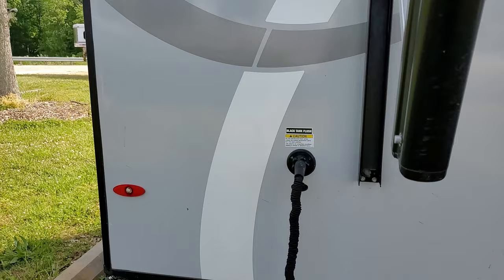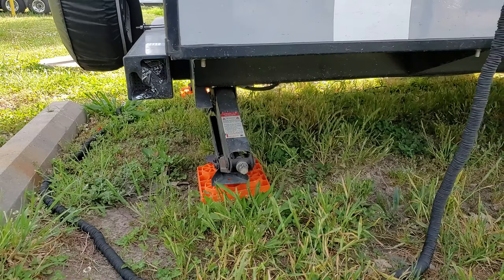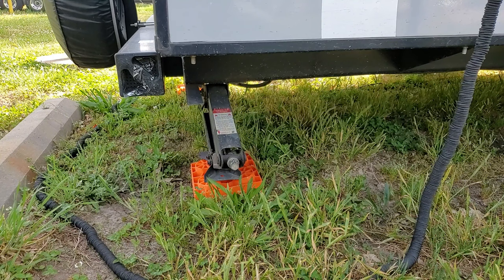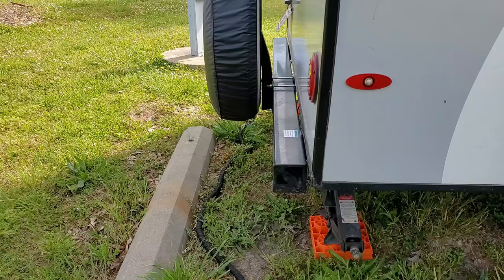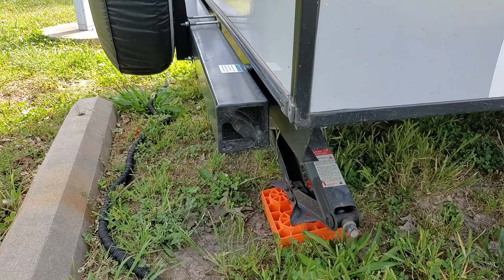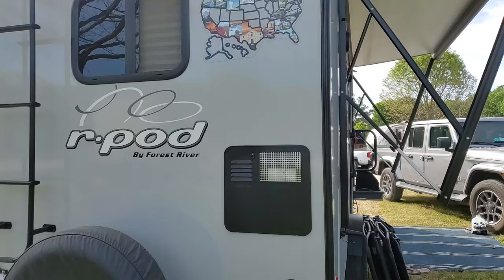This is our black tank flush — currently we have a hose in it because we're about to flush the tank. Below are four manual stabilizers that only take a couple seconds to put down. Remember: stabilizers are for stabilizing, not leveling your RV. Our bumper end caps are not originals — we lost both of ours somehow and bought replacements on Amazon for a couple bucks. Inside the bumper is where we store our sewer hose.